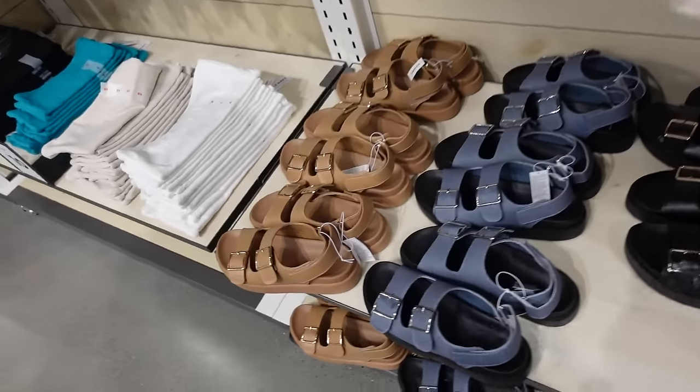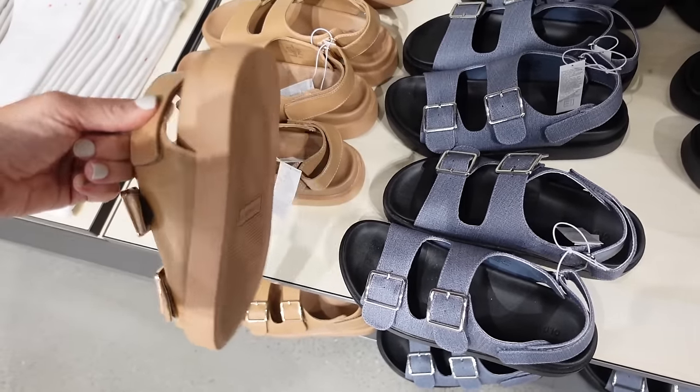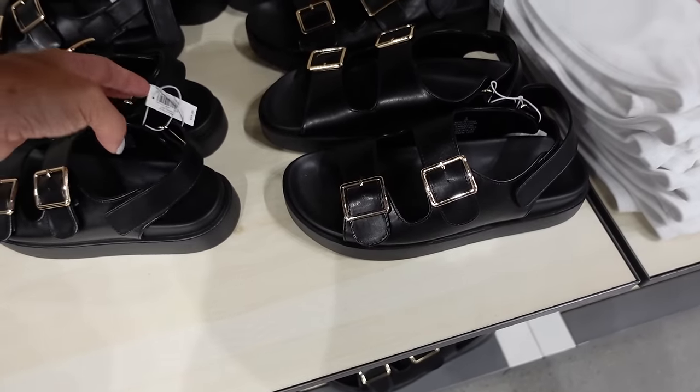New color in this slingback sandal — these have the double buckle, velcro around the back, lightweight, rubbered bottom. In camel and also in black. Regularly $34.99.